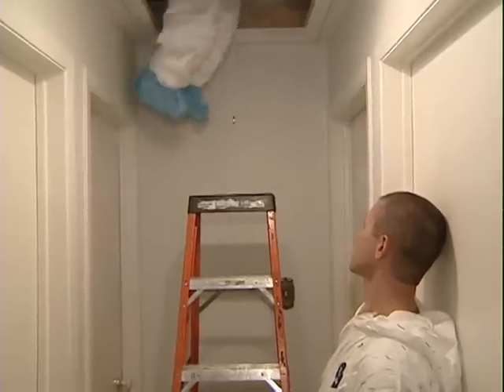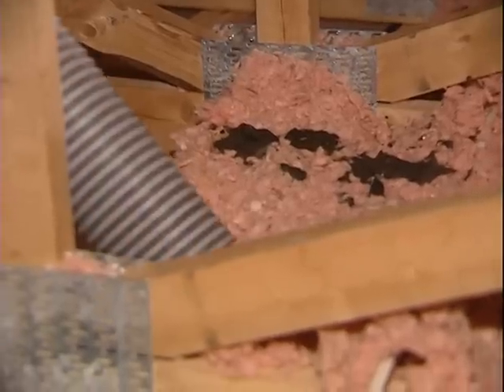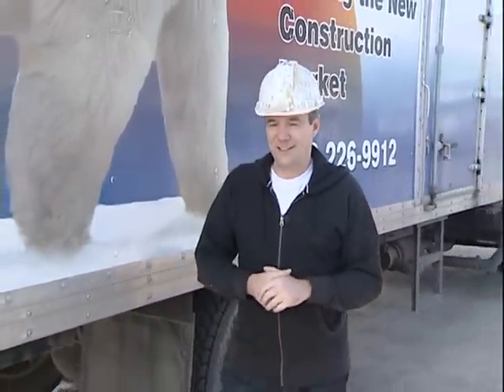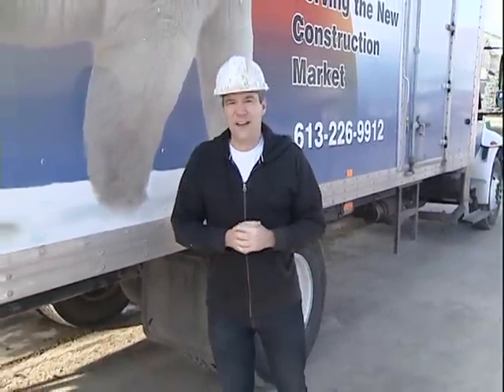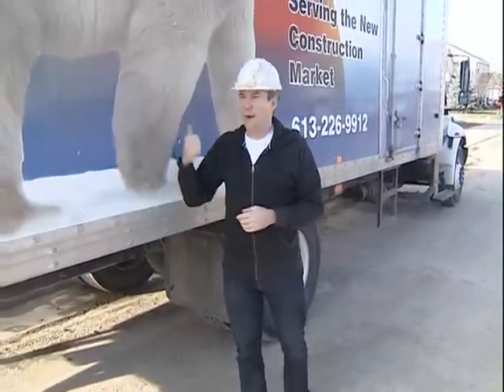Previously on On The Job, Leanne Lange went into an attic and removed insulation that had been contaminated by rodents. This week on The Job, we're putting back in some insulation to make sure the R-Value of a home is far more efficient. In fact, we're going to keep you as warm as a polar bear.